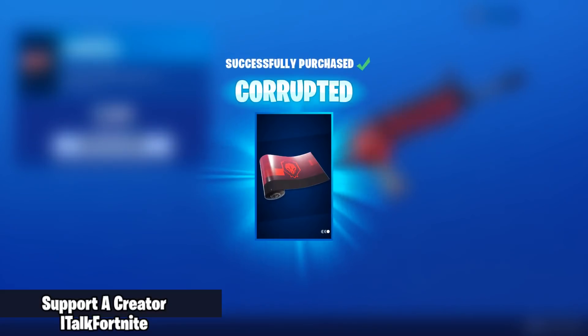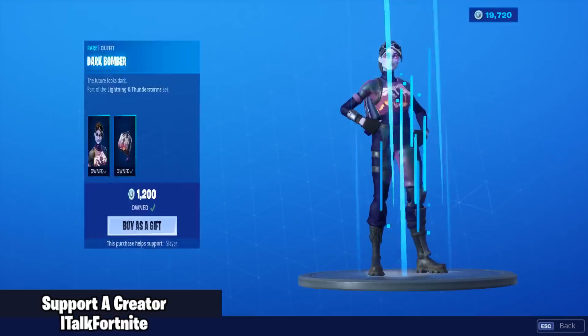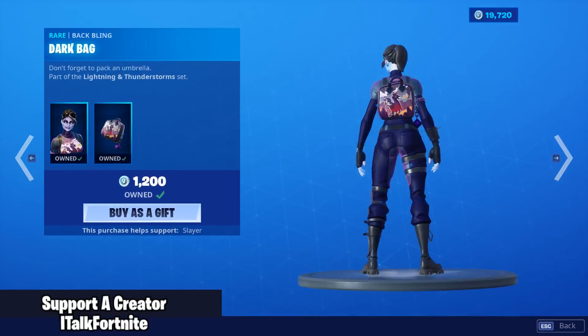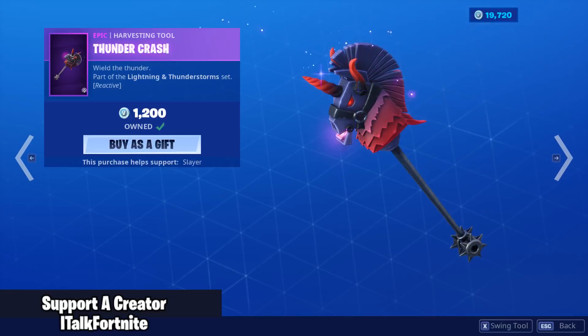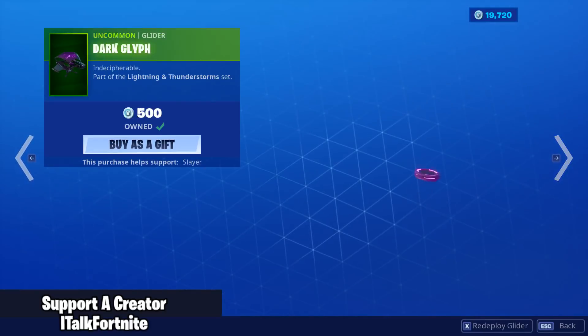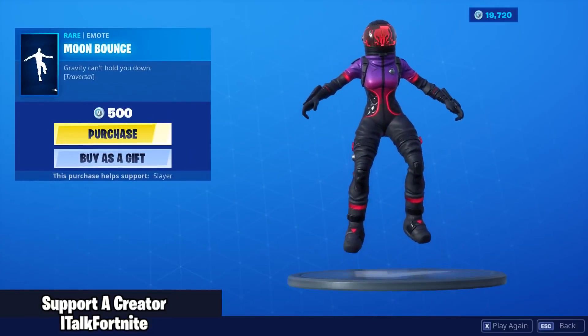It looks like the Oppressor wrap almost. Dark Bomber is back with the back bling Dark Bag, Thunder Crash harvesting tool, and the Dark Glyph glider. Really good set.